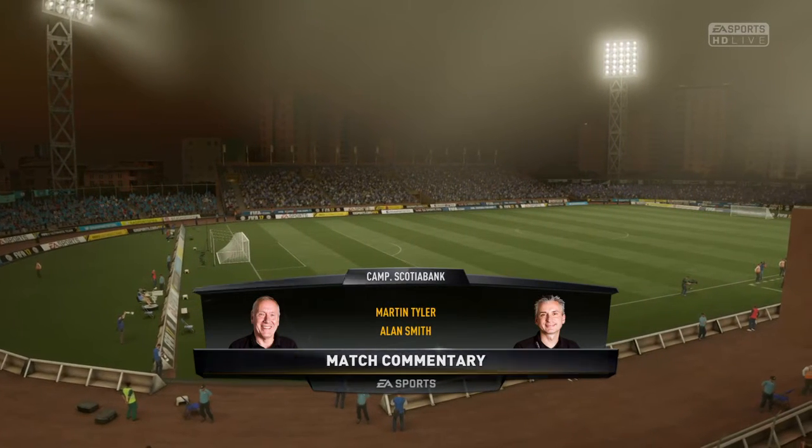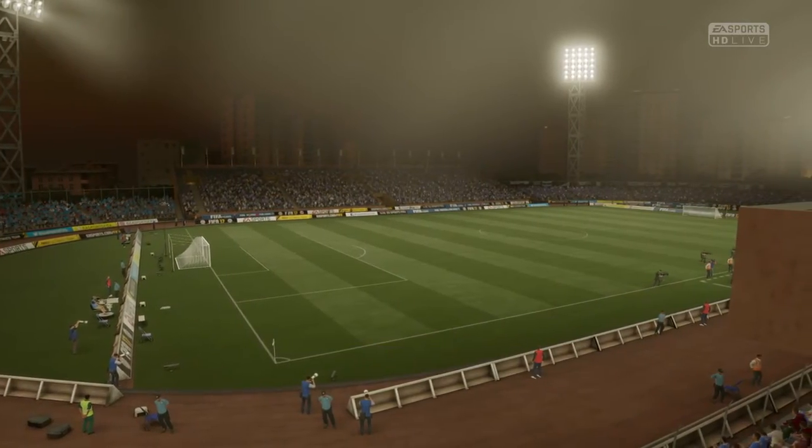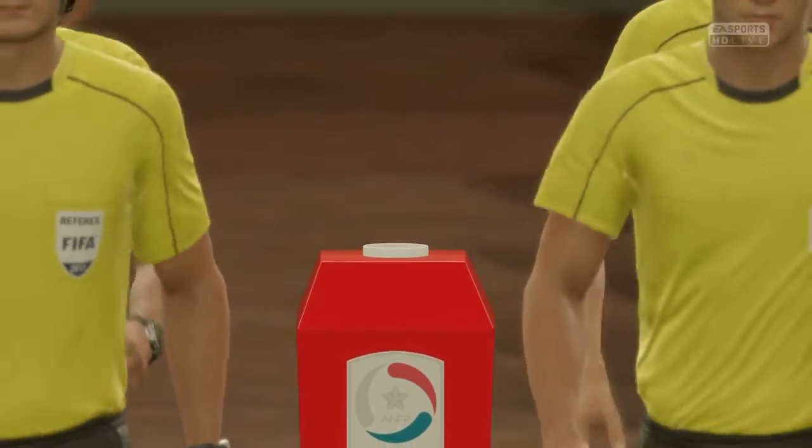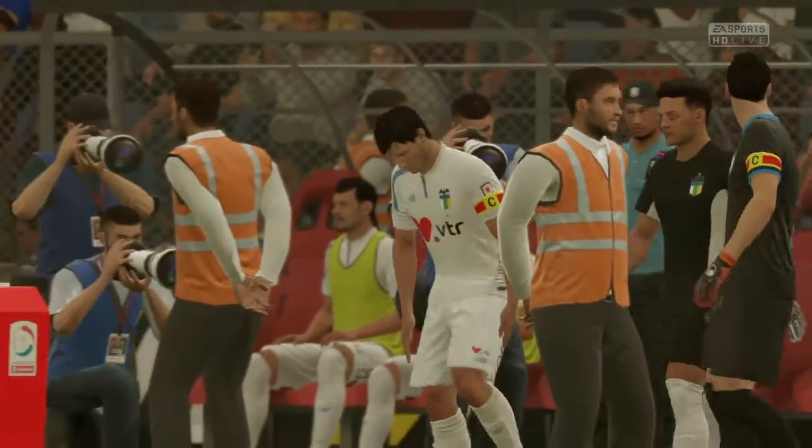Alan, what do you make of the home side here today? Well, disappointing, you have to say, because to be mid-table at this stage, they were hoping and expecting for better things than that. But they've got plenty of time still to turn things around.